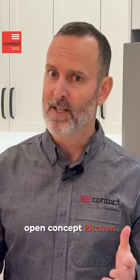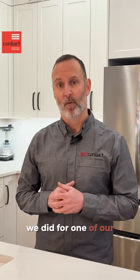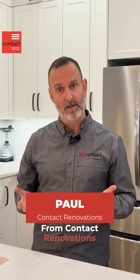Hey guys, are you dreaming of an open concept kitchen but scared to lose the cabinet storage space? Let me show you what we did for one of our clients. I'm Paul from Contact Renovation to Custom Homes. Welcome to the Art of Renovation.